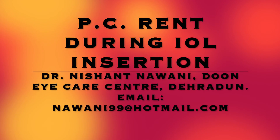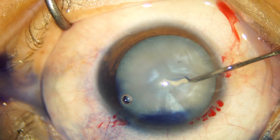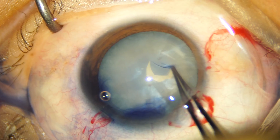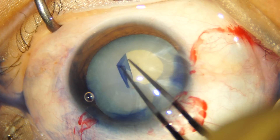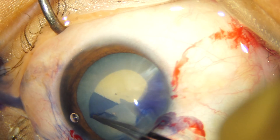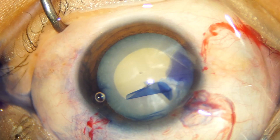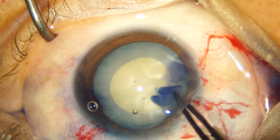Hi friends, welcome back to the channel. Today I'm going to present to you a case of PC rent during IOL insertion. Every surgeon has complications — it is our failures that teach us more than our successes. In cataract surgery, PC rent is one of the most common complications we encounter, and today I'm going to share a case in which a PC rent occurred during IOL insertion.